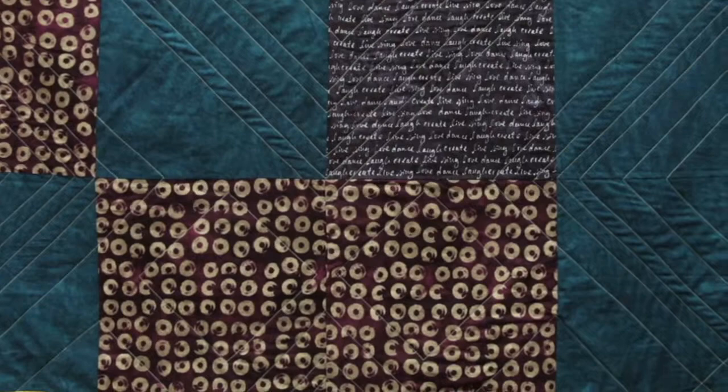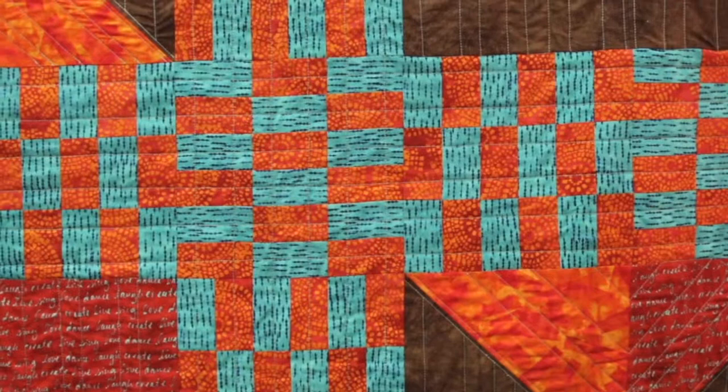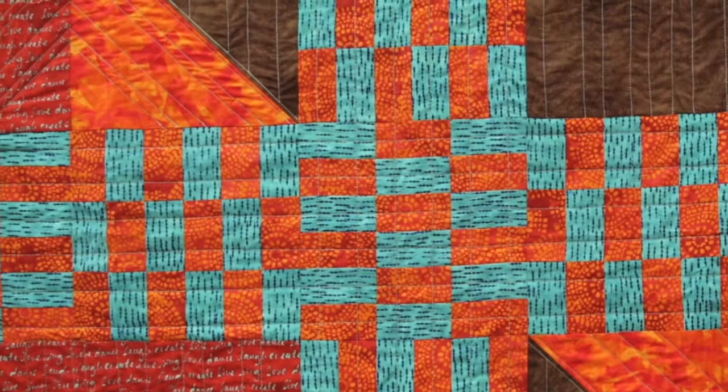I designed two quilt patterns. There's one right behind me called Interrupted — I go for larger scale blocks and I really like that graphic look. And then there's another one called Pathways, which is right behind you. It's my love of orange and teal and brown. It's always about the color for me — balancing it out and making it saturated.